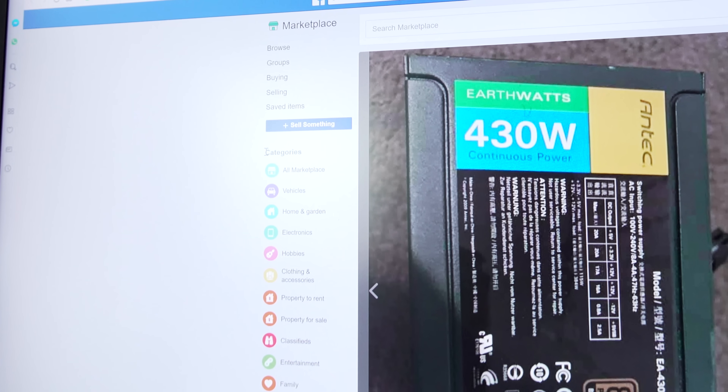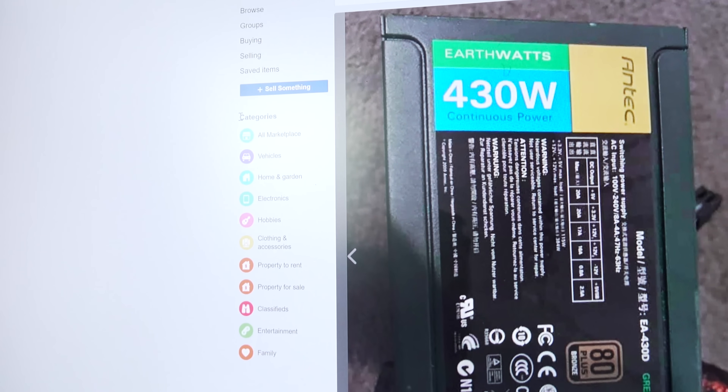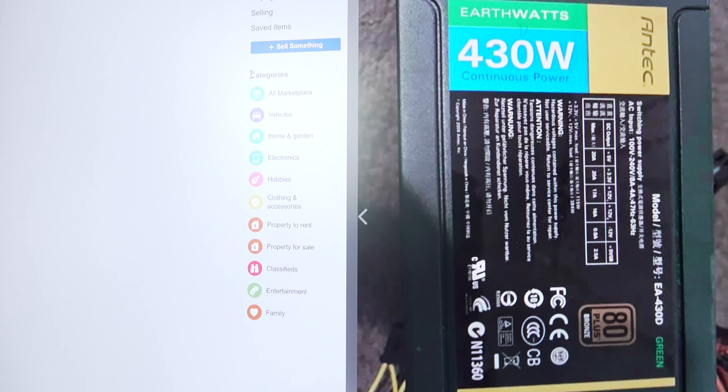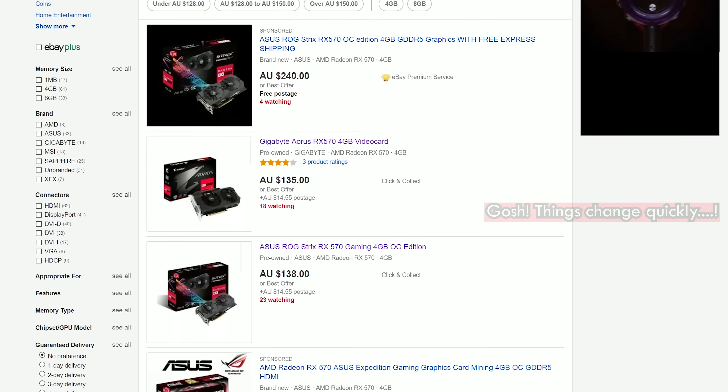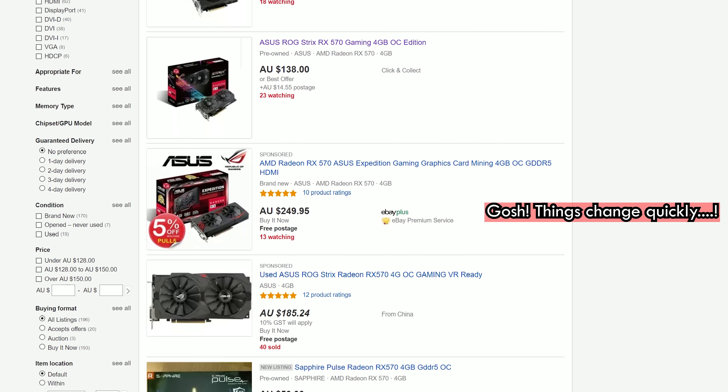On Facebook Marketplace, pretty much the only good deal I could find was a 430W power supply for $19 Aussie — about $13 USD. It's not bad if it works. Facebook Marketplace overall, though — no. On eBay, RX 570s and GTX 1060s seem a little above market average. The problem with eBay is sellers have to pay fees and shipping, which is why getting local deals is always better. But I'm trying to exhaust every single avenue this month to get as many deals as possible.